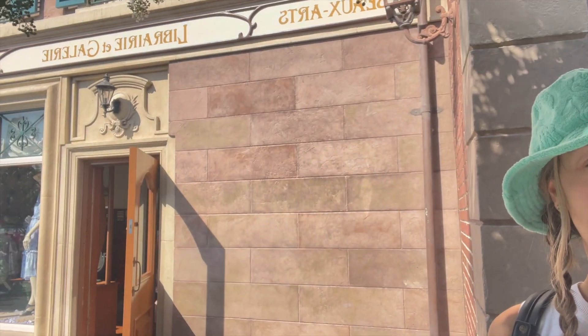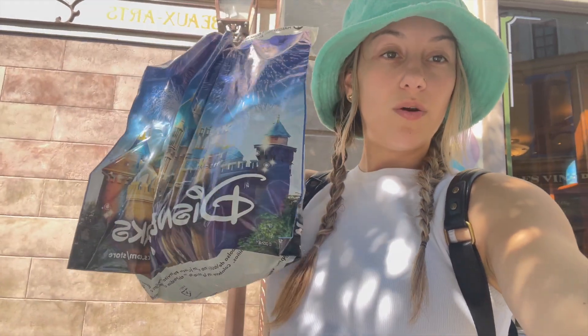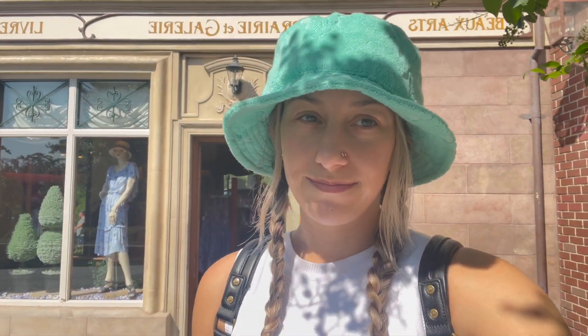We just did Remy — it was super fun. That's one of my favorite rides at Disney and I hadn't done it for the first couple years it was open, but now I'm obsessed. We just went into this little shop in France — it's like a library gallery — and it was so cute. I actually bought a cup; I'll show you it when I get home because it's all wrapped up. We are about to do Frozen, heading over to Norway.